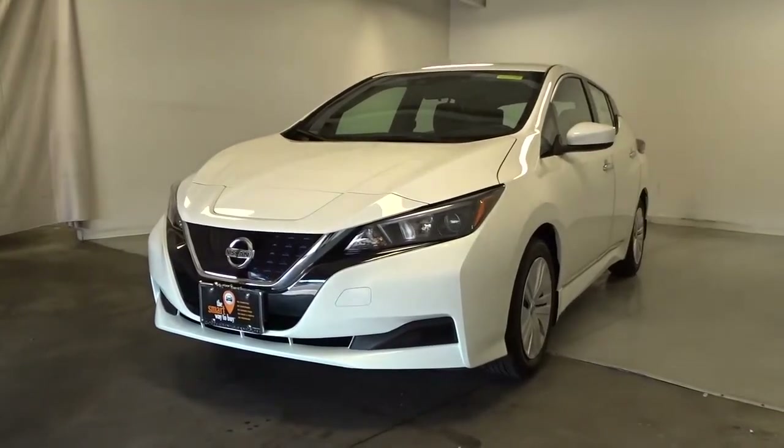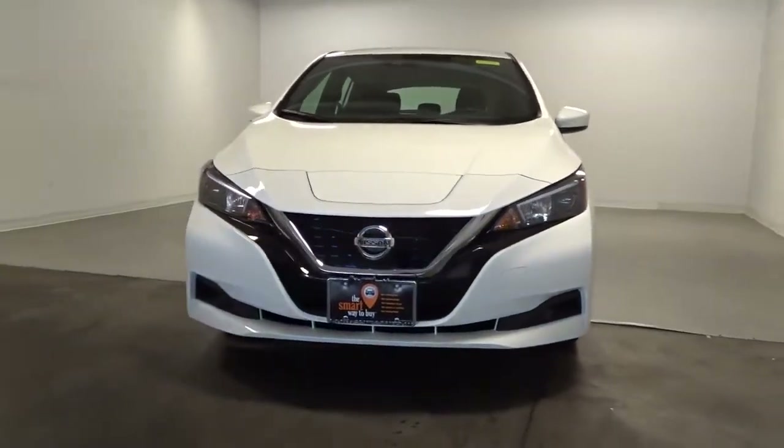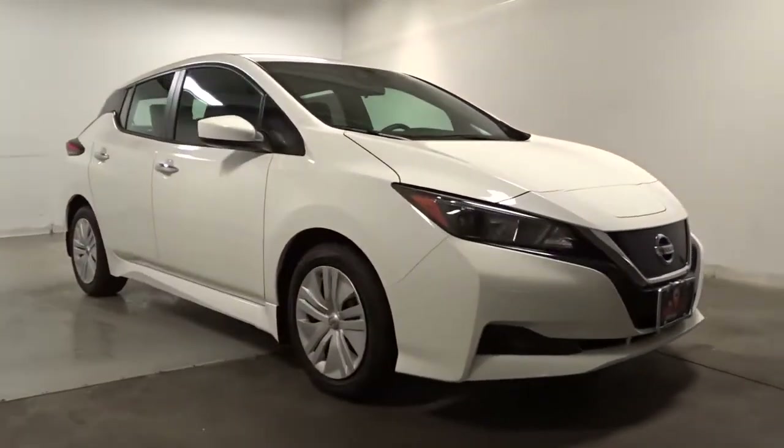Get a feel for the 2022 Nissan LEAF. This eco-minded LEAF is packed with features that let you enjoy efficiency, connectivity, comfort, and security.